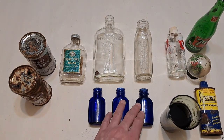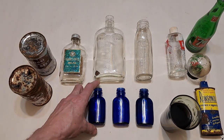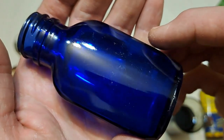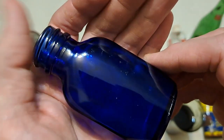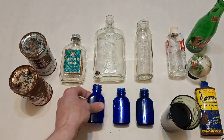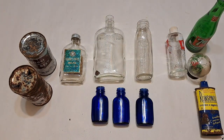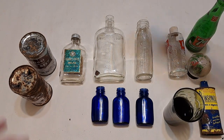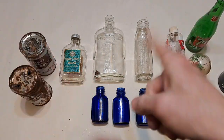Finally folks, there were all kinds of cobalt blue ones, but these three in particular I like — they are milk of magnesia tablet bottles. One of them had the lid still on it, it was legible but wasn't worth saving. Three of those nice little bottles. All right folks, thanks for watching, hope you enjoyed — cheers! Tune in to the next one and we'll see you all there. Have a great day everybody, over and out.